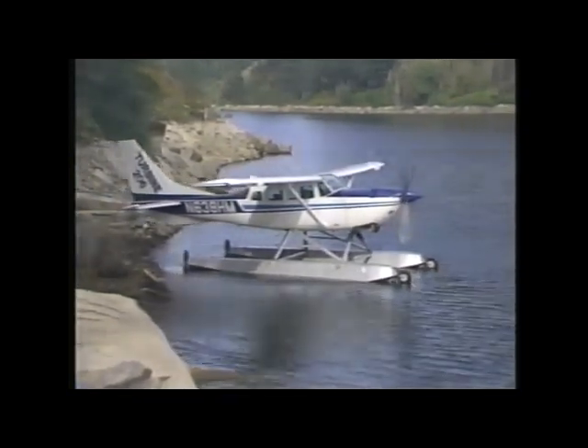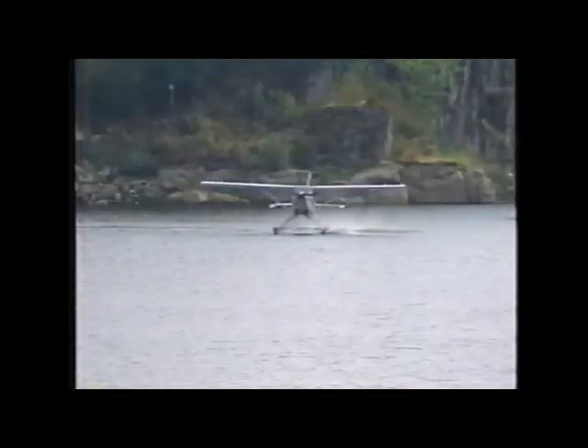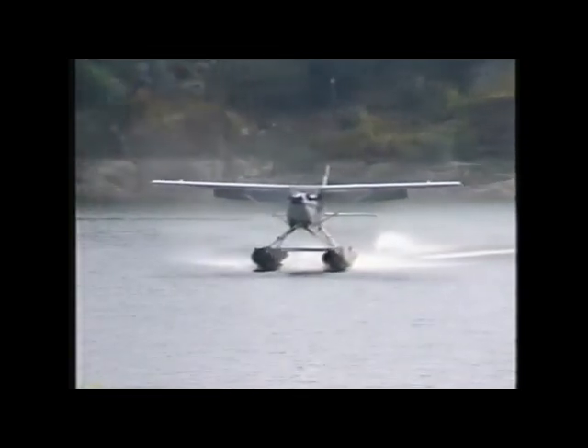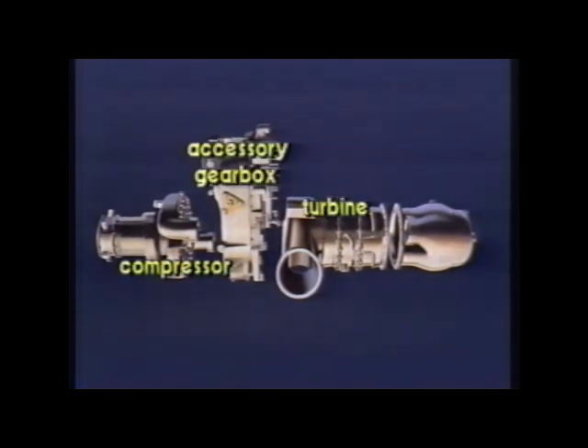The Allison family of 250 turboshaft engines, like the C20S in the Turbine 206, were selected for use because they have proven themselves with more than 33 million flight hours in 36 different aircraft series. The C20S packs 420 shaft horsepower into only 158 pounds. The engine is composed of four basic modules: the compressor, accessory drive gearbox, turbine, and combustion sections.